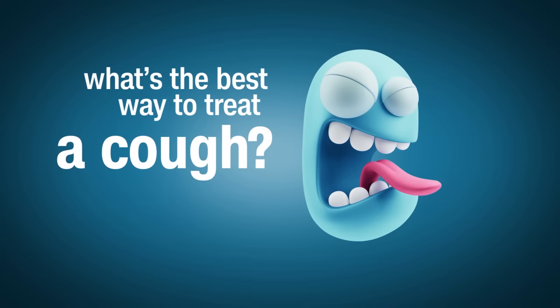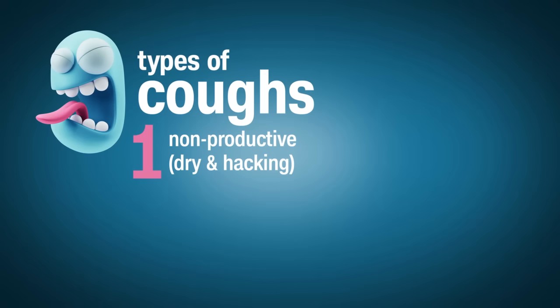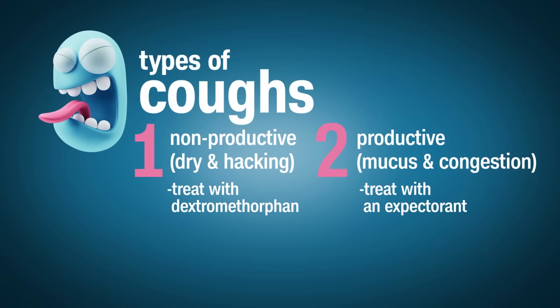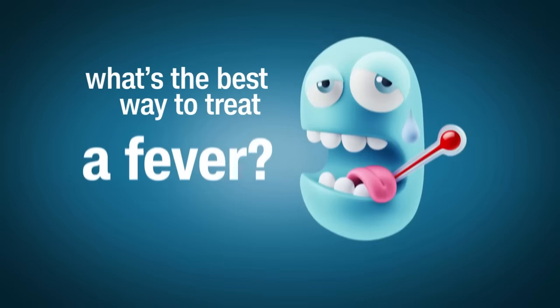Things are a little less simple when it comes to cough medicines. There are actually two different types of coughs. One is a dry hacking cough and that's called nonproductive — so if that's what you have, then you want the ingredient dextromethorphan. If you're coughing up a lot of mucus and have congestion in your chest and throat, you would want what is called an expectorant, and that active ingredient is called guaifenesin.